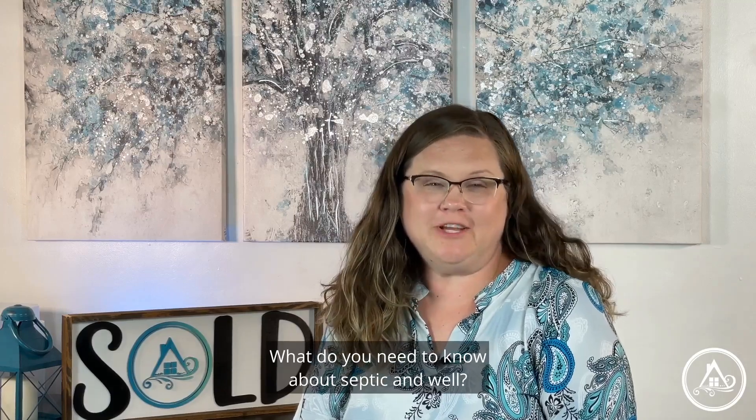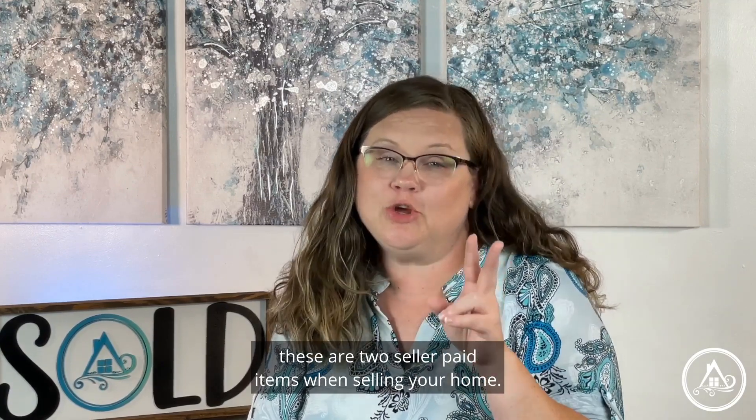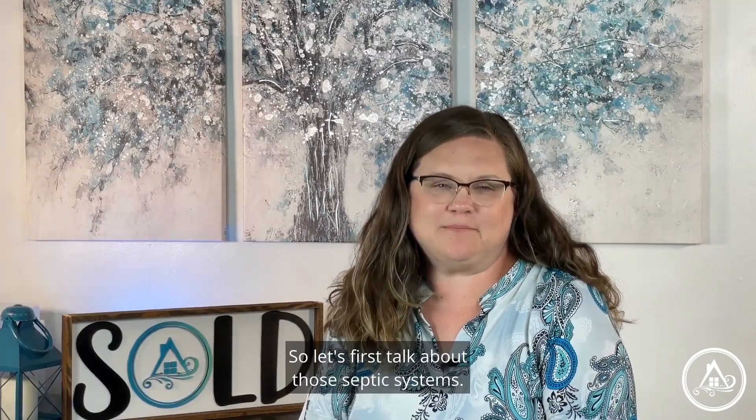What do you need to know about septic and well? Is your home on a well or a septic system? Did you know that generally speaking these are two seller-paid items when selling your home? So let's first talk about septic systems.